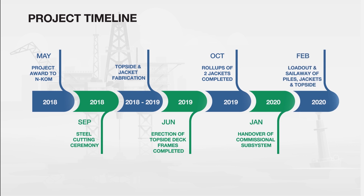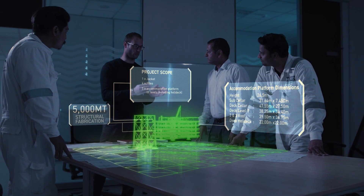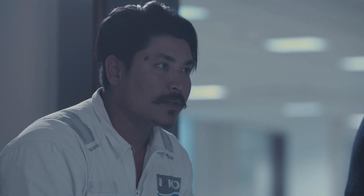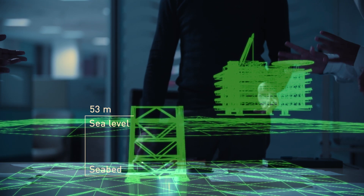The Northfield Bravo expansion project comprises two elements: a topside and a jacket. It is a living quarter that will be installed in the Northfield Bravo field off the Qatar shores. This platform is installed in one of the most corrosive areas in the Gulf. They will place the jacket in the sea next to the existing living quarter.